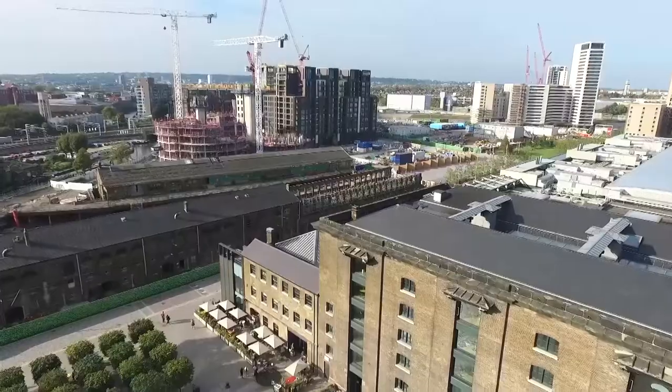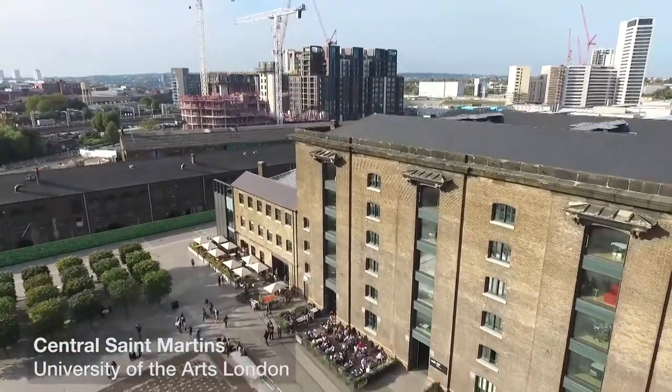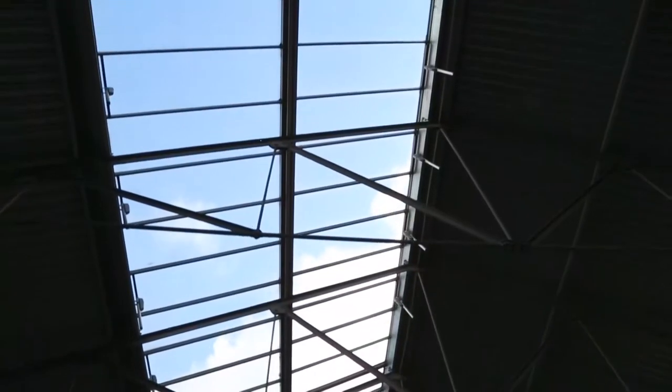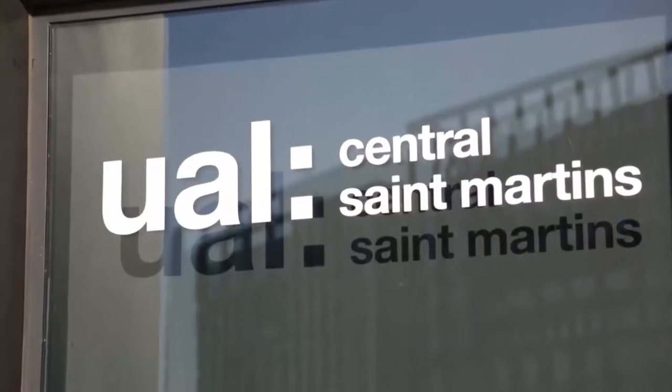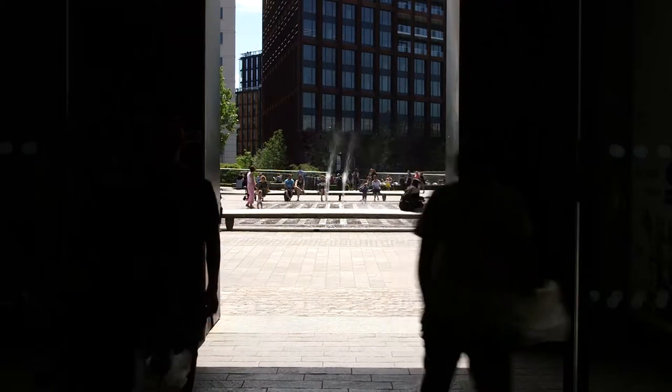My name is Judy Wilcox and I'm Head of the Museum and Study Collection at Central St. Martins. Central St. Martins was formed in 1989 when the Central School of Art and Design merged with St. Martins School of Art. We are now one of the largest, most comprehensive art schools in the country, teaching a broad range of subjects from art and architecture through fashion and performance to curation and business administration. We currently have just over four and a half thousand students and we're part of University of the Arts London.